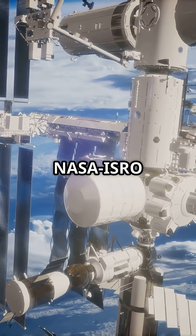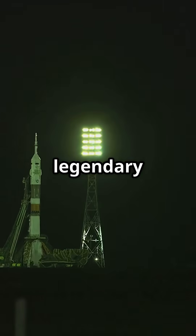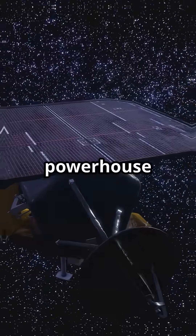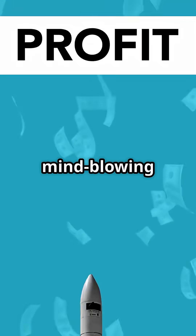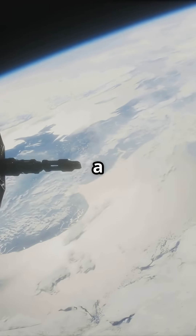That stands for NASA ISRO Synthetic Aperture Radar. Mark your calendar — July 30th is the big day. It's launching from the legendary Satish Dhawan Space Center in India. NISAR is not just another satellite. This beast is a powerhouse — 2,800 kilograms of pure tech, basically the size of a small truck, and it costs a mind-blowing $1.5 billion. Yeah, that's a billion with a B.